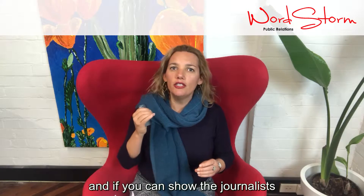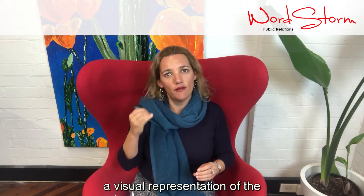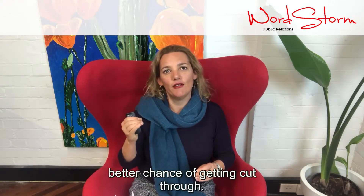Media is a visual medium, and if you can show the journalist a visual representation of the pitch, you have a much better chance of getting cut through.